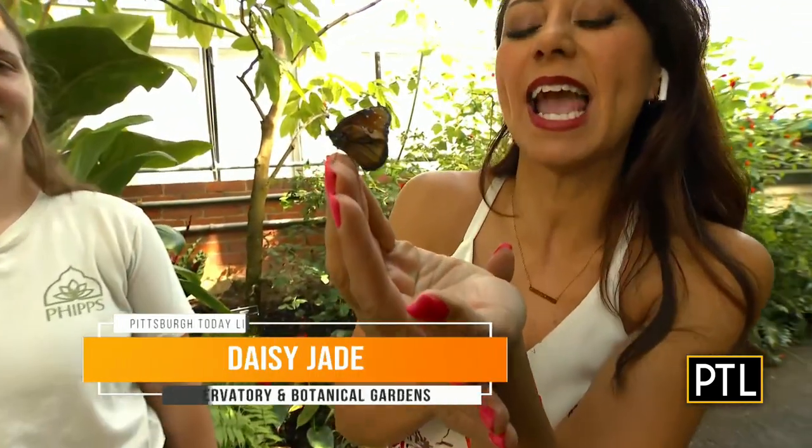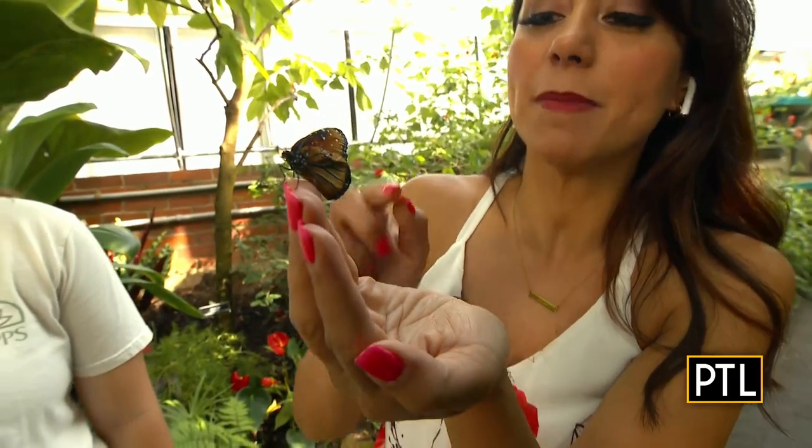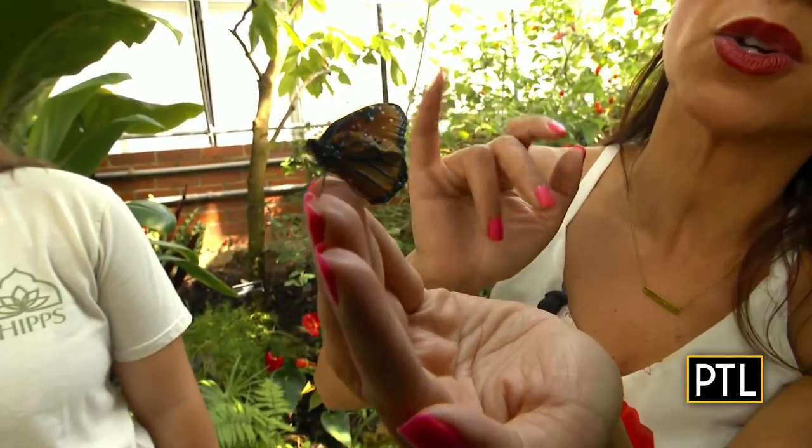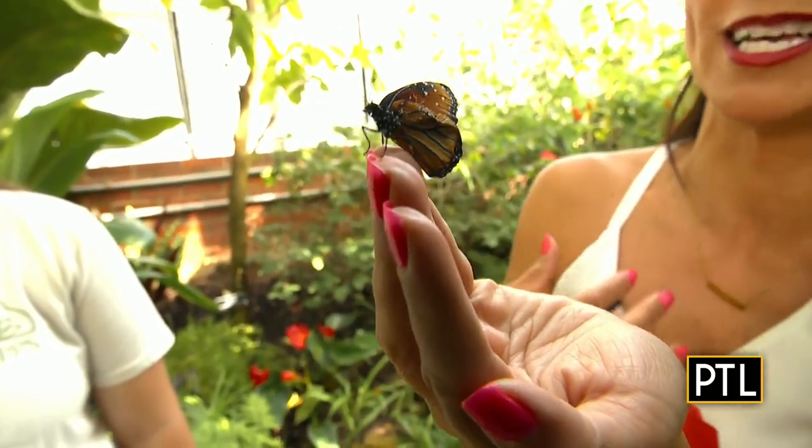Do you have a butterfly there? We do. We have a beautiful butterfly here. If you guys can see — I have been told this is a queen butterfly, and it's a baby. If you can see, the wings are a little bit wrinkly, which means that it hasn't fully developed yet. And the reason why I know this is because I'm here with Braley Burke, who I consider the butterfly expert here at Phipps.